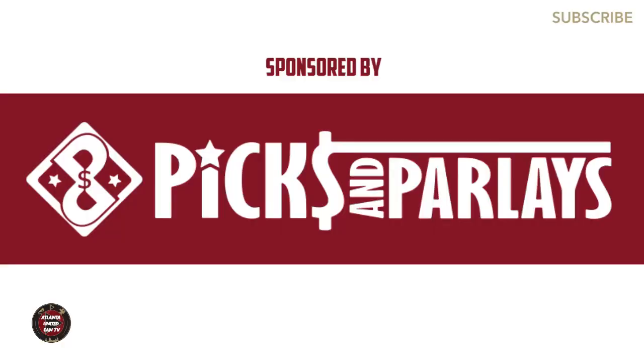This video is sponsored by Picks and Parlays. Visit Picks and Parlays on YouTube for the best free daily sports picks on the planet. They cover most every sport and update daily. Find the channel link down in the description, subscribe to Picks and Parlays, and hit the bell for daily notifications.